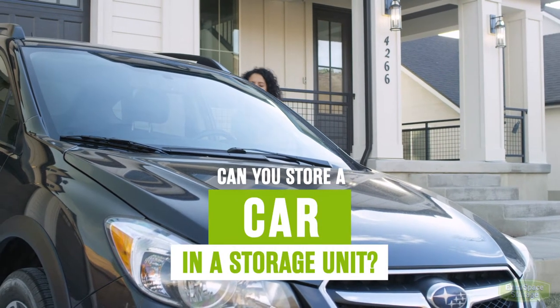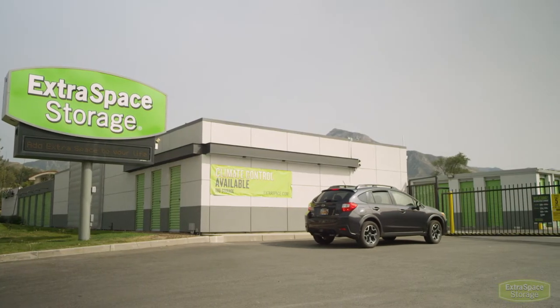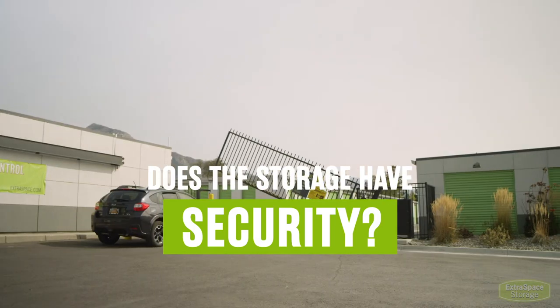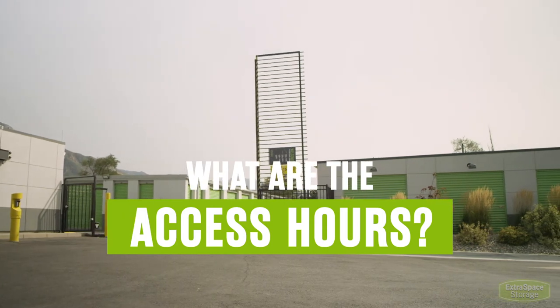Can you store a car in a storage unit? Yes, you can. Working cars are allowed to be stored. When thinking about storing a car, make sure to look into facility security features like electronic gate access and video surveillance. Also, are there extended access hours so you can get your car when you need it?